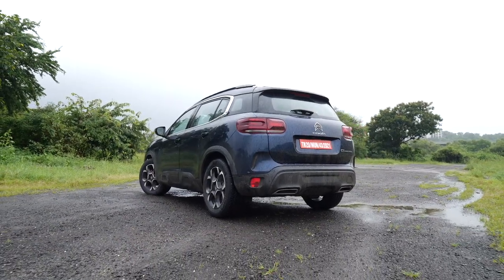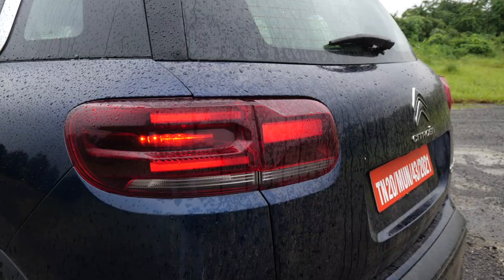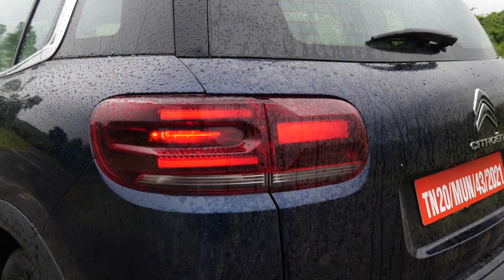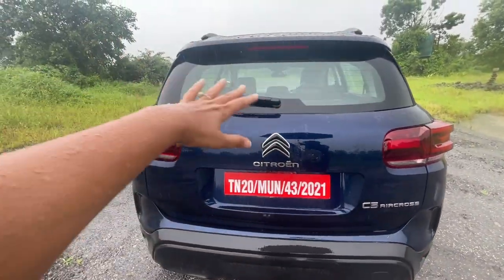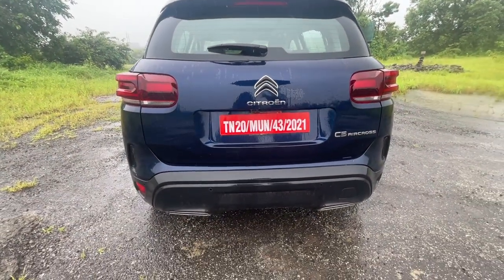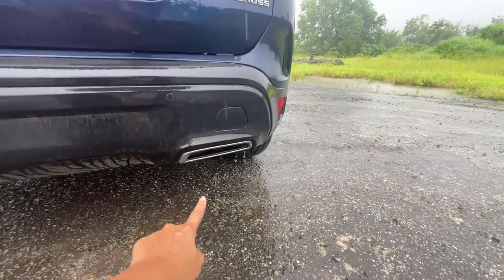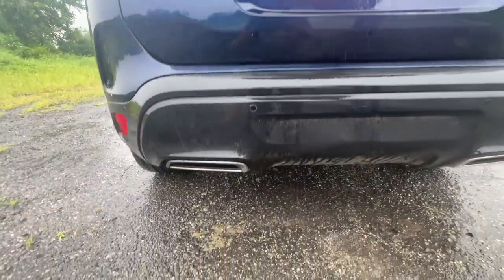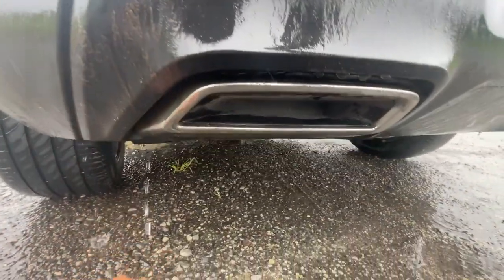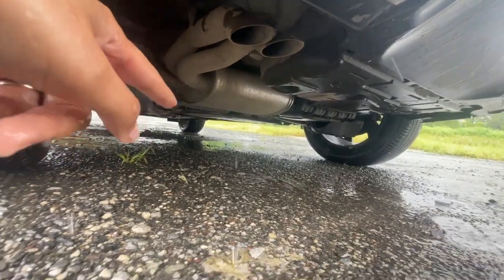At the rear, the only change evident is the tail lamps. They have retained 3D LED but the design has changed. Now we have the rear wiper and the spoiler as it is, nothing changed. As we move down below, we can see the fake exhaust vents. To see the real ones, you have to bend down somewhere there.